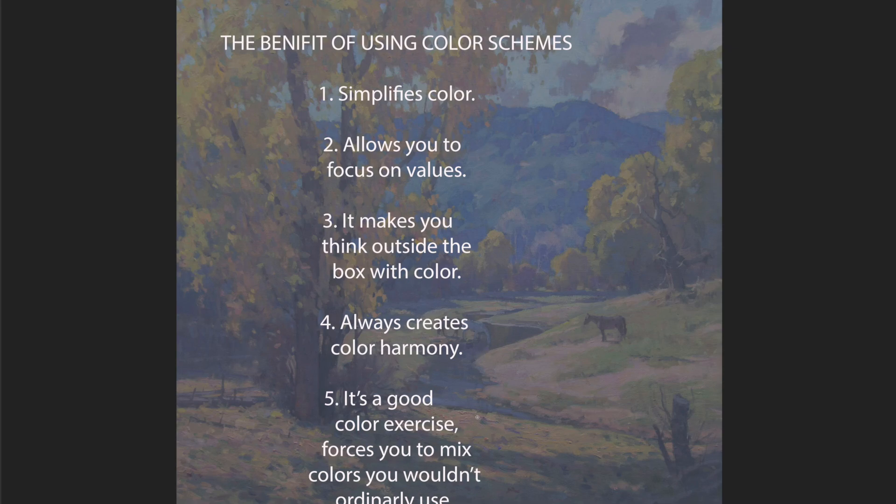Number five, it's a good color exercise. I think it's a lot better than mixing color charts, because color charts are kind of disembodied squares of color. But if I do a small, tiny landscape and I do it like five or six different times in different color schemes, I'm learning a lot more because I'm painting in context to landscapes as opposed to just squares. And it forces you to mix colors that you wouldn't ordinarily use. Color schemes are a certain set of colors from the color wheel, and a lot of times it's colors that you wouldn't ordinarily mix together, which also goes to the point of thinking outside the box.